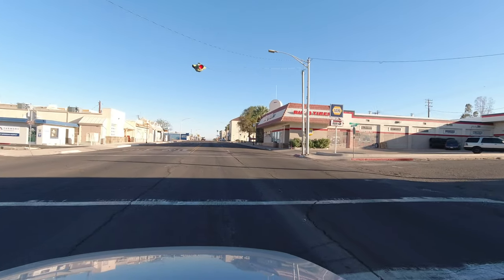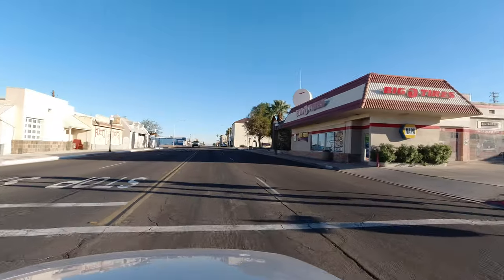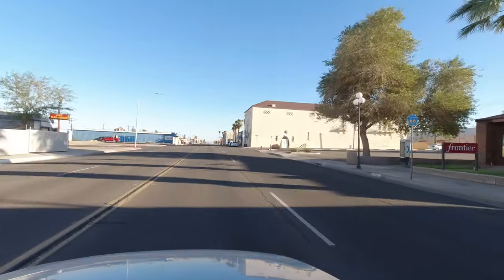Now we are approaching Downtown Needles, which has a few things to see, so it's a good place to park your car, get out, and walk around. The downtown area is not very big, so everything is pretty close together.